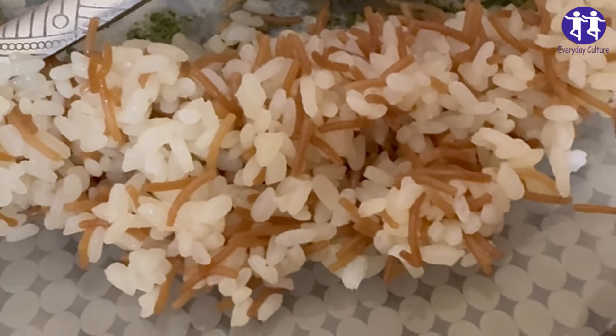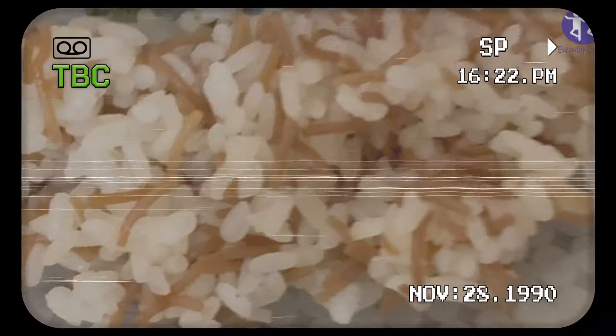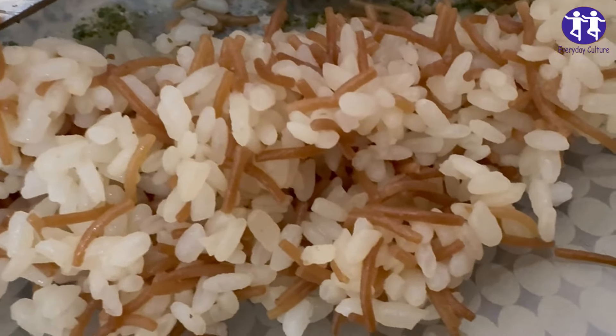Bacillus cereus is a bacterium that can cause food poisoning, and it's often associated with improperly stored or reheated rice. Here's what you need to know.